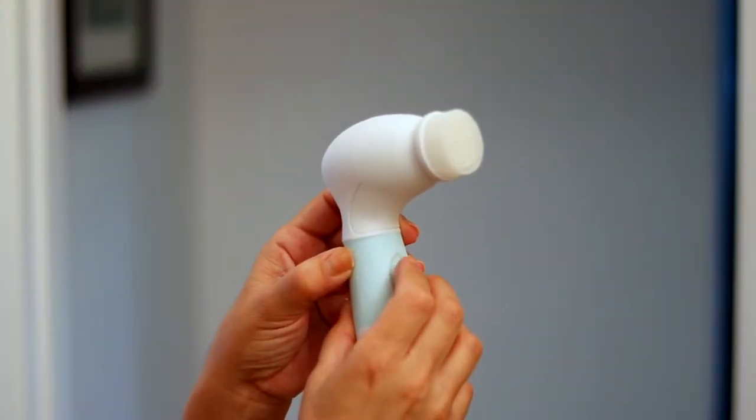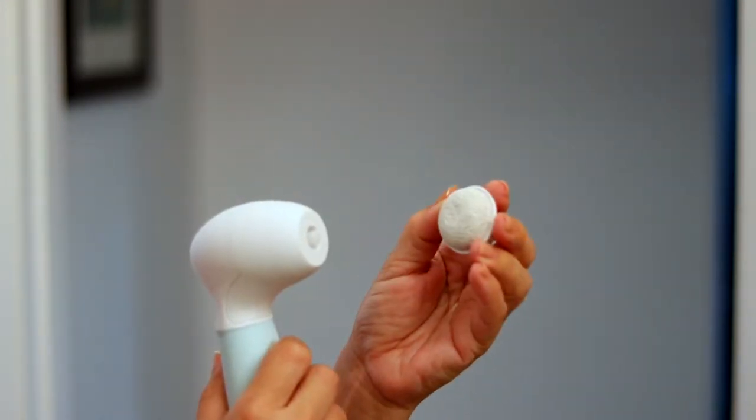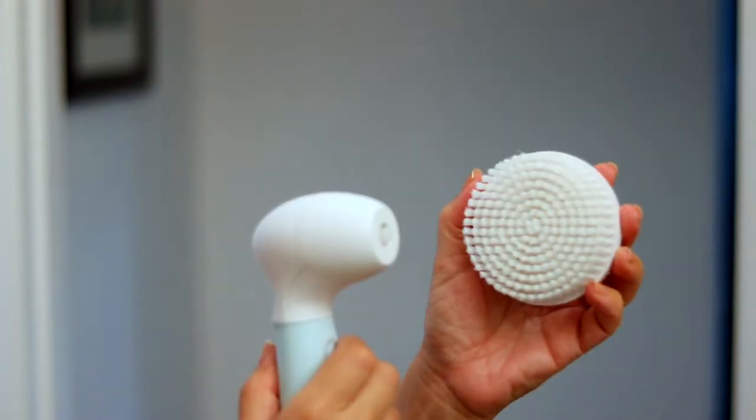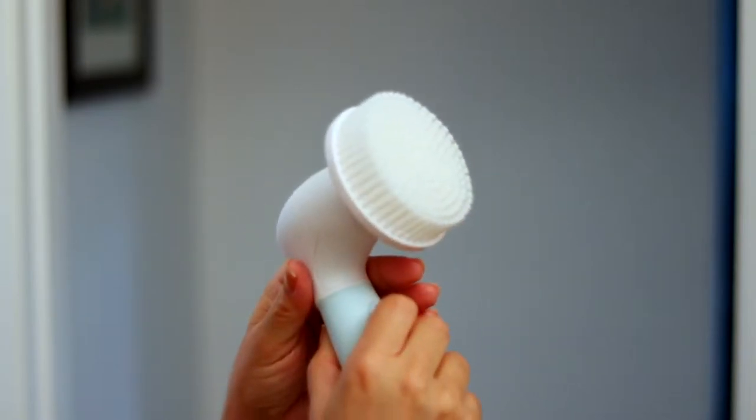Not only does the system come with the facial cleansing brush, it also comes with a facial exfoliation brush, the pumice stone which I like to use on my elbows and under my feet, and the large body cleansing brush that keeps my body nice and smooth.